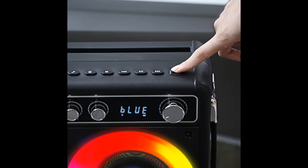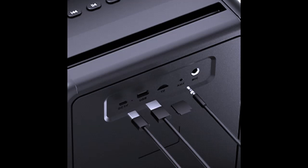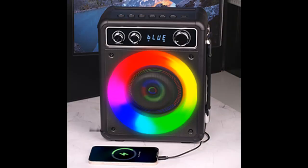Fascinating LED Light Show: transform any room into a concert hall with the built-in LED light show. The karaoke machine for adults creates a vibrant atmosphere with LED light effects that move in time to the beat of the songs. Gather your guests and take your karaoke night to the next level with this captivating visual experience.